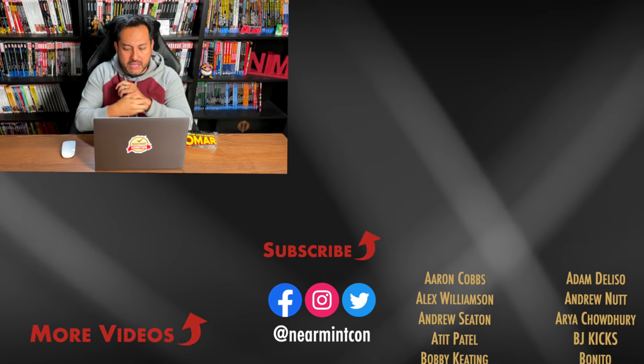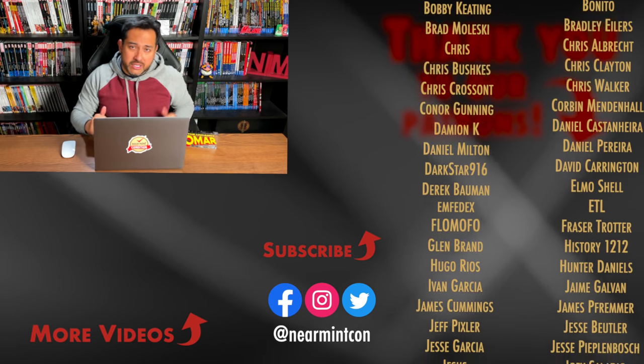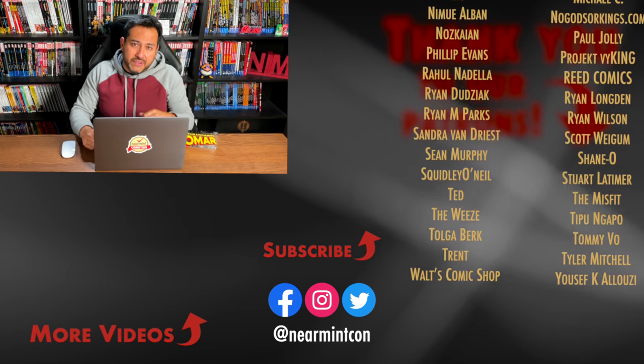That was my top 10 recommended buys, essential buys, or must-reads for this month. This was really hard — I wanted to include so many more. Let me know in the comments what you would have included, what you agree with, what you've never read that I'm recommending, or what you've read recently that you think I should check out. This was the Uncanny Omar — thank you all so much for watching. Smash that like button, subscribe if you haven't, ring that bell for notifications, and most importantly, stay healthy, stay safe. Much love.